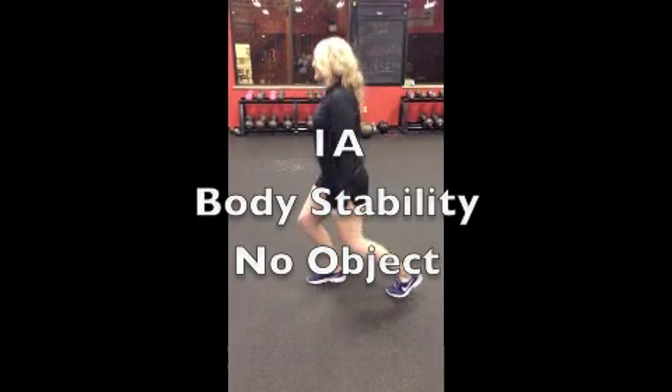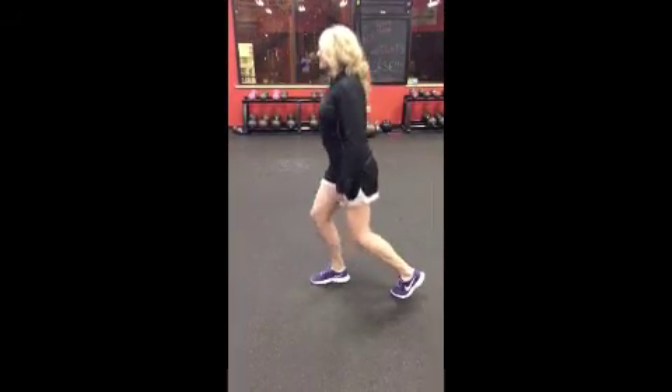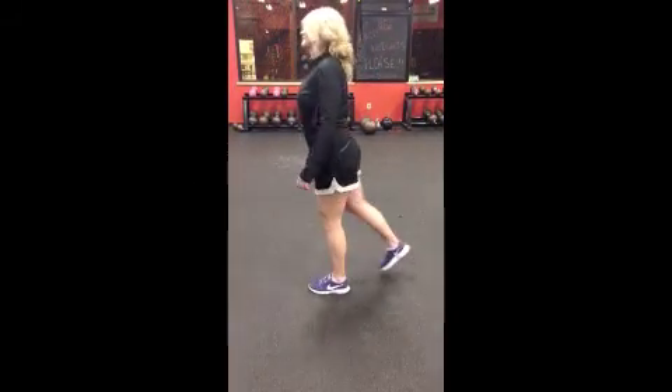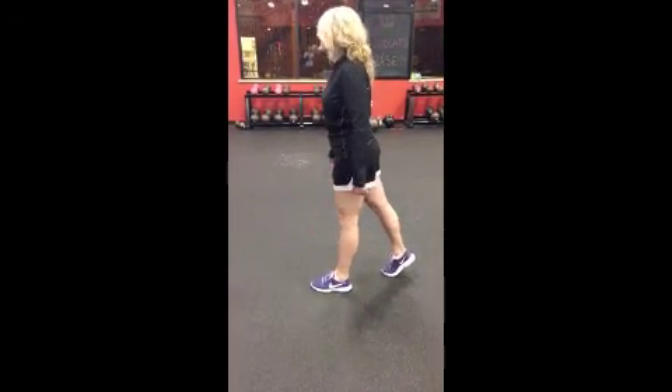The first stage is stationary regulatory conditions with no interval variability. You'll start with a basic lunge with the knee up close and just going down part way, using both legs no matter which one is injured or if both are injured.